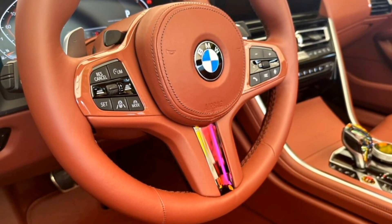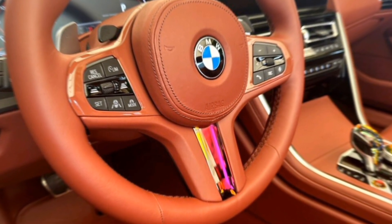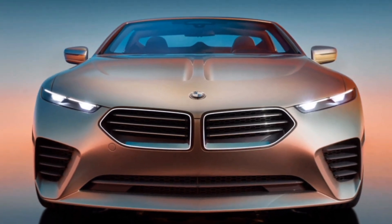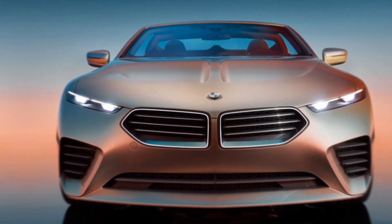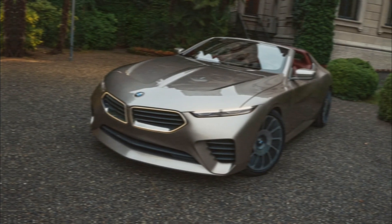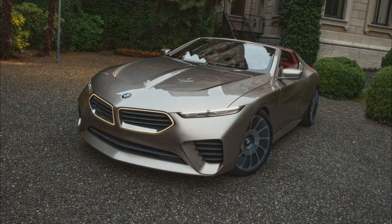The 2025 BMW Skytop is a glimpse into what the future holds for BMW. It's a bold departure from tradition, but one that captures the essence of luxury and performance. Whether it becomes a reality or remains a stunning concept, the Skytop is definitely a car that gets your heart racing.